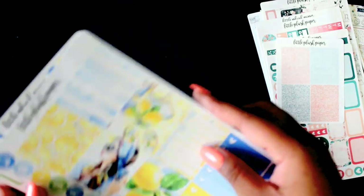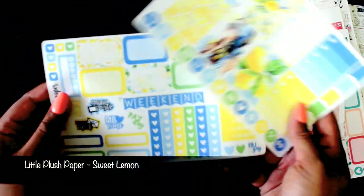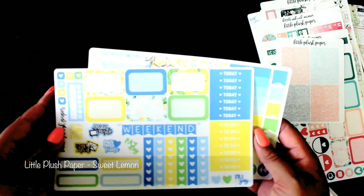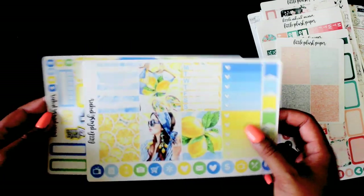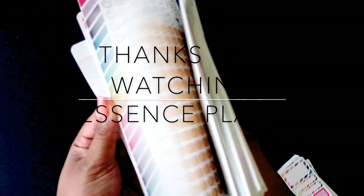This was some random washi I was supposed to get as a half-kit freebie but didn't receive. Then this is Sweet Lemon — I just bought the mini kit of this one because I'm not a huge fan of using yellows in my kits, but I figured I'd give it a go. That's all I got for now — hope you guys enjoyed! Comment below and let me know what kit you'd like me to film first for a plan-with-me.